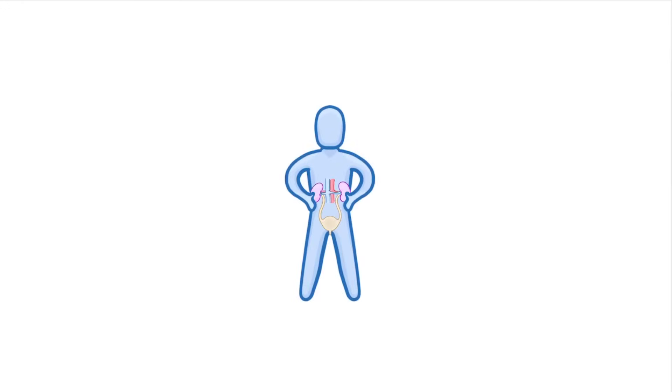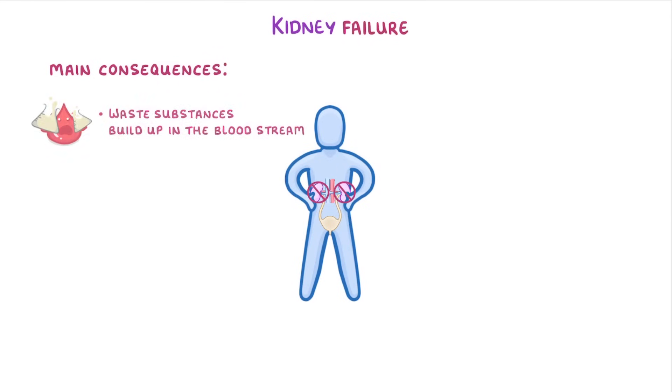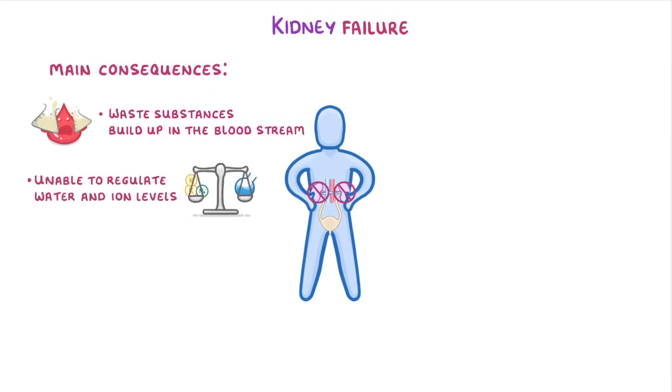Imagine for a second that somebody's kidneys suddenly stopped working, which we call kidney failure. What things do you think might happen? Well, the main consequences would be that waste substances would build up in their bloodstream, and also that the person would be unable to regulate their water and ion levels. Because of this, the person would quickly become sick, and if they weren't treated, they could even die.